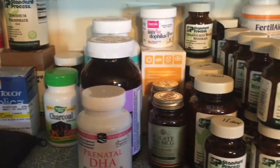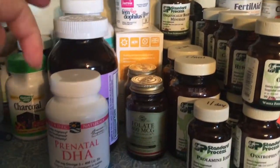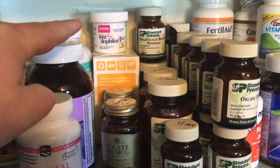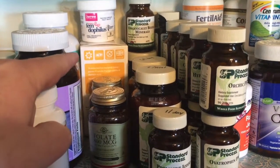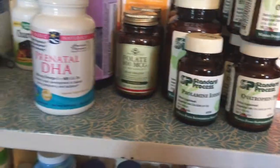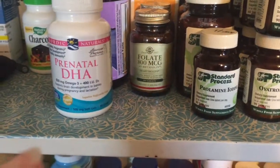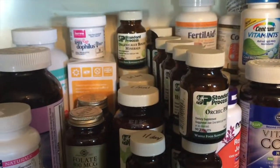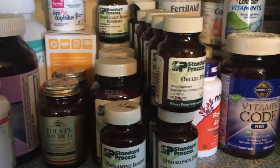Here I have what I take daily: my prenatals, my DHA, a probiotic, and then another probiotic. And then folate, which I don't take anymore but I still have some left. And then some other pills from Standard Process that I take daily.